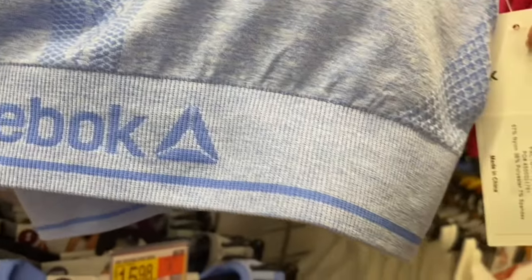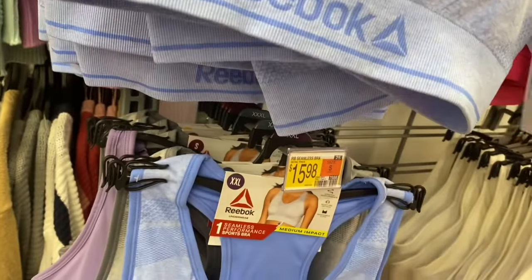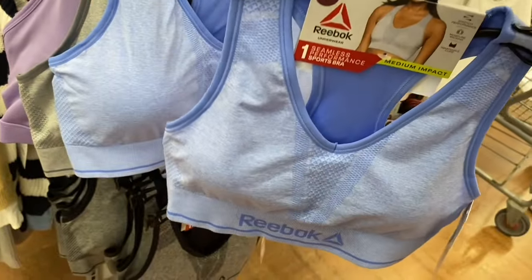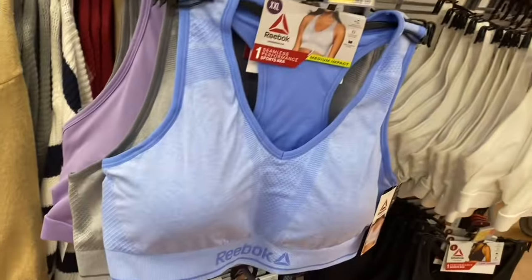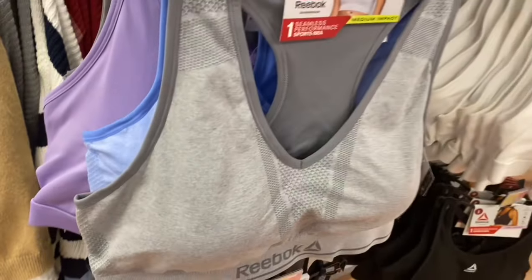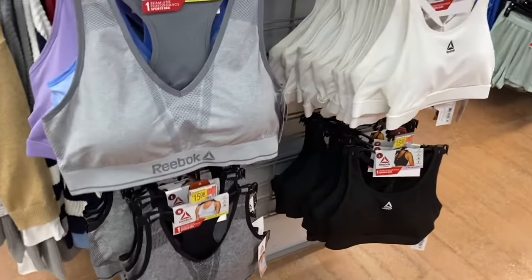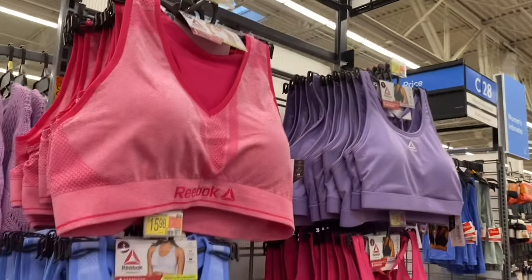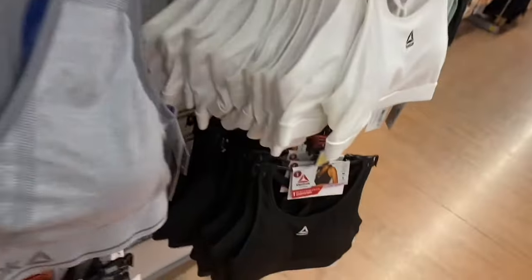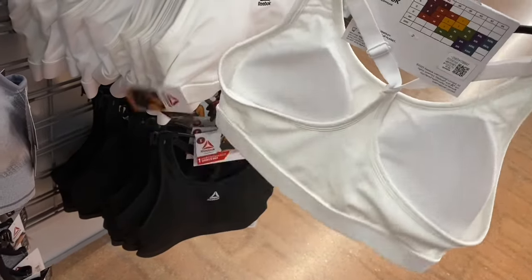I thought I showed this one before but actually I think where I saw it was online. This is really cute - it looks like it goes from extra small to 3XL. You can get this blue one and they also have this gray one. On the other side they have the pink, purple, and this pink one. This style over here is different - it's called performance sports bra, low impact, with straps like that. The one on the left was seamless.